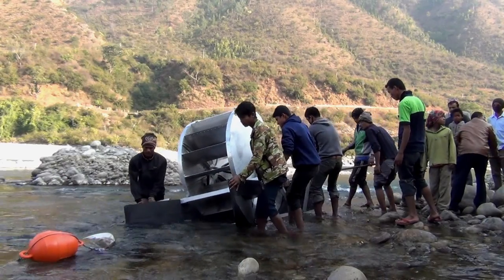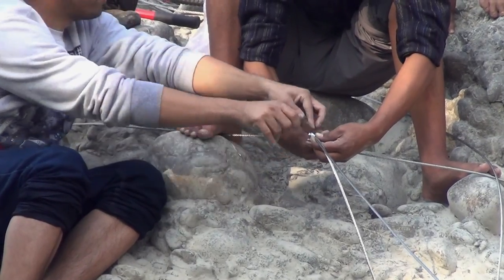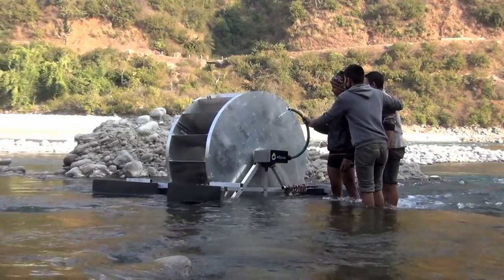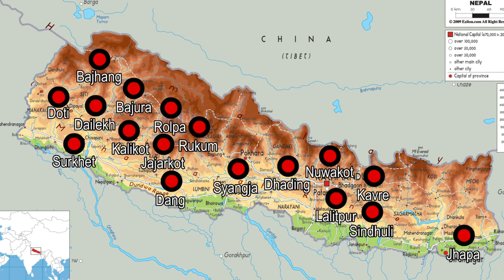The project began with the installation of the first pump in June 2014 by AKISTA at the Indravati river in Sindhupalchok district and has now expanded to 17 districts in all five development regions of Nepal.